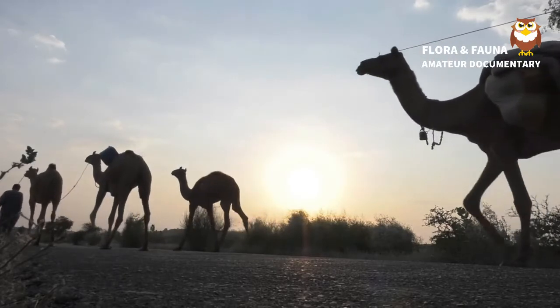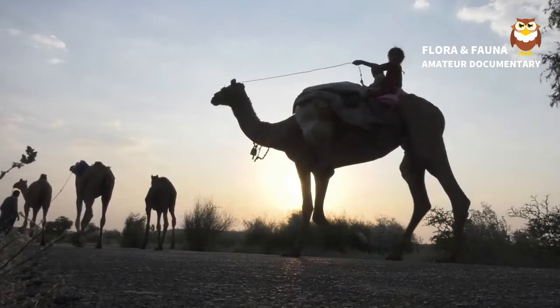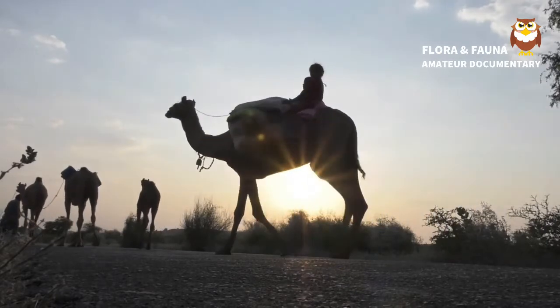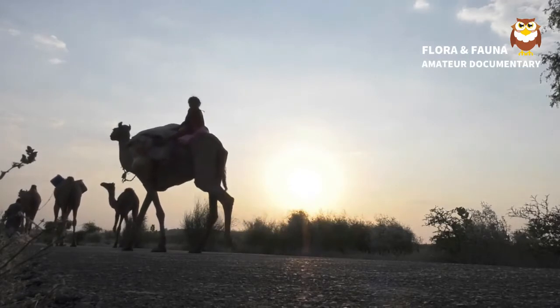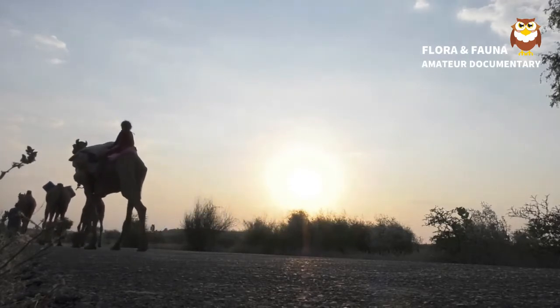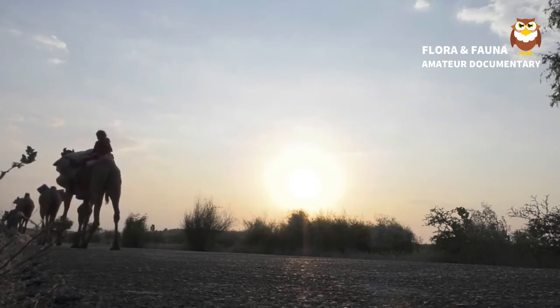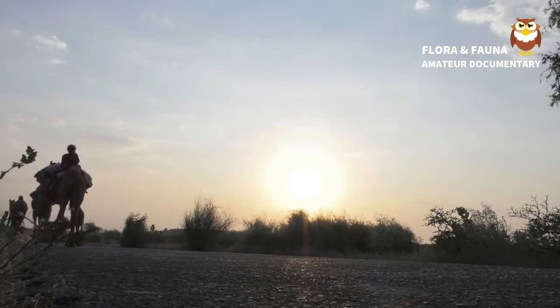Subclass: Theria. Infraclass: Eutheria. Order: Artiodactyla. Family: Camelidae. Genus: Camelus. Species: Camelus bactrianus (Bactrian Camel), Camelus dromedarius (One-Humped Camel). Subspecies: Camelus bactrianus bactrianus, and Camelus bactrianus ferrus (Wild Bactrian Camel).